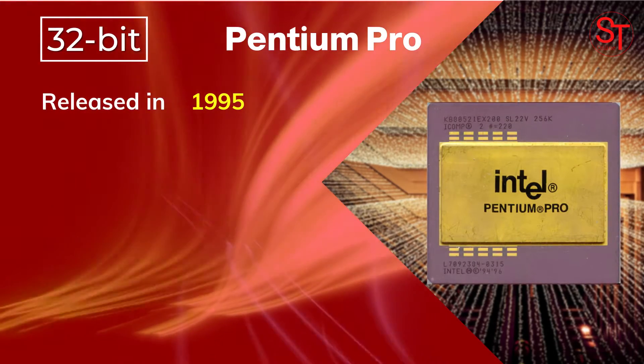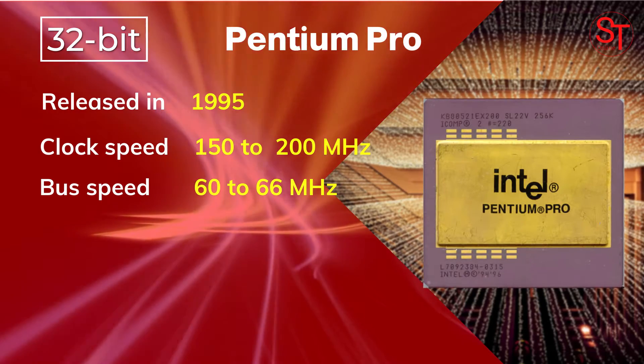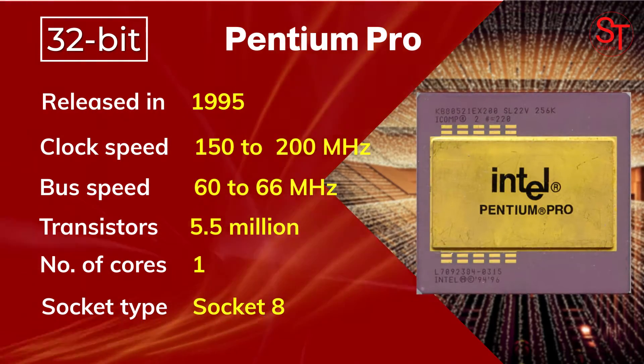Pentium Pro was released in 1995, with a clock speed of 150 to 200 MHz, integrated with 5.5 million transistors, had one core, and used Socket 8.